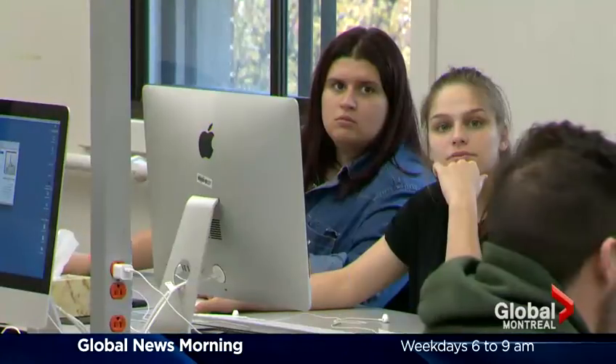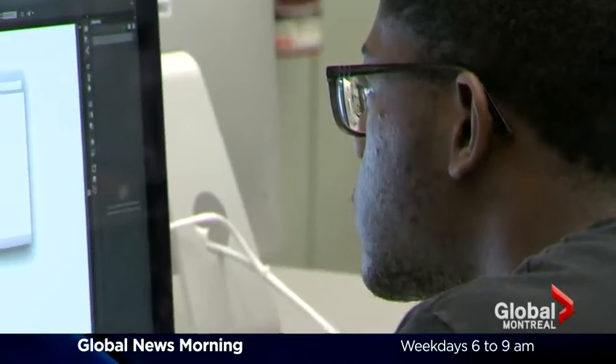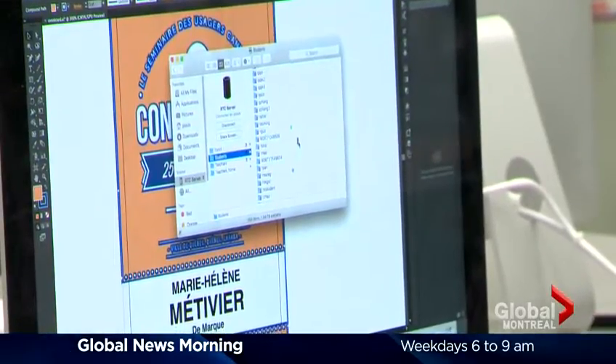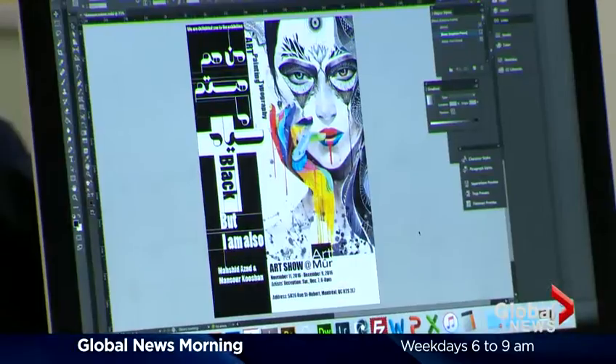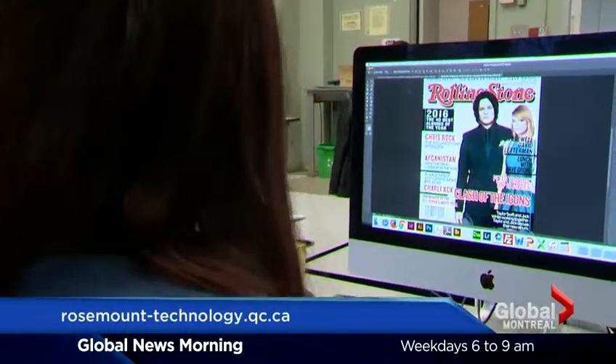So what exactly do students learn in the course? The main software would be from Adobe — whether it's Photoshop, Illustrator, InDesign, or Dreamweaver. The main Adobe suite is key. Also, basically taking an idea from nothing and developing it into a full finished product. We even see the printing end of it, which is pretty interesting as well. And obviously, it's a lot of hands-on work.